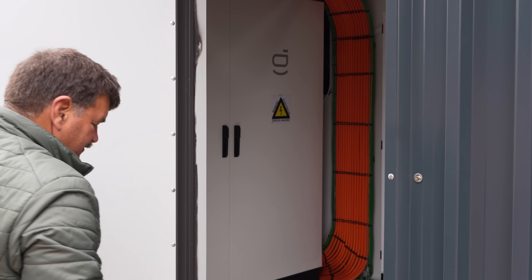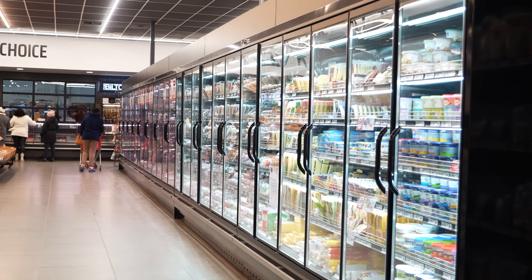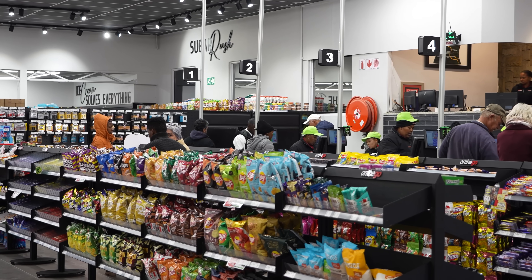The SPAR looks like a normal retail store when you walk in through the gates, and you see shelves full of groceries and things you can buy. But when you start looking a little bit deeper, it's actually a fairly big consumer of electricity, and designing a system that actually works for the SPAR took us about a year of back and forth with the owner.